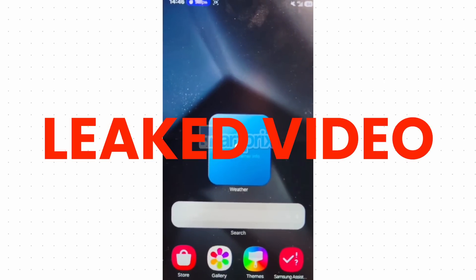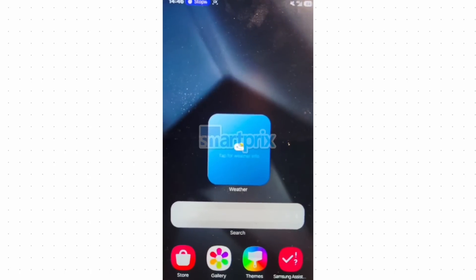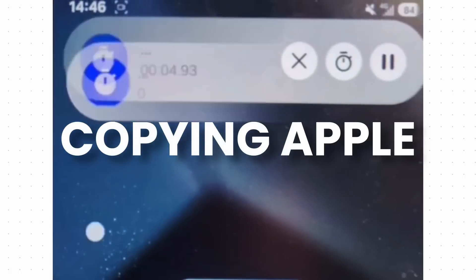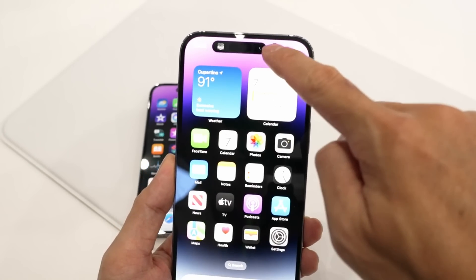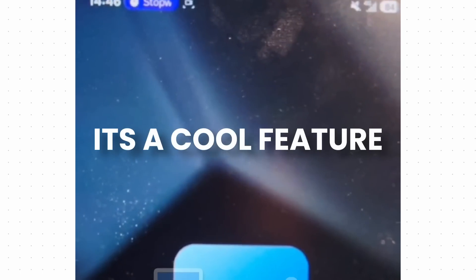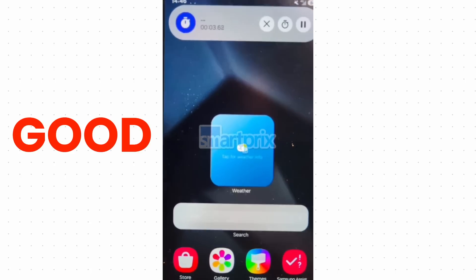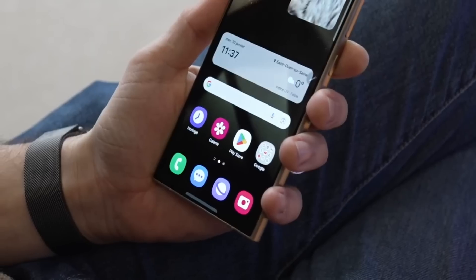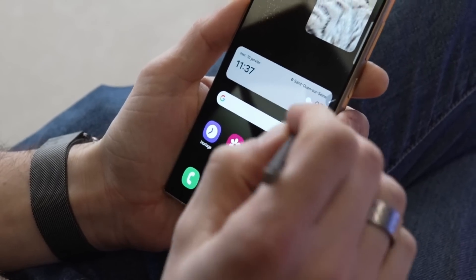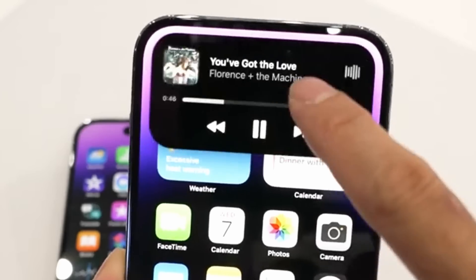This is a leaked video showing off the new status bar expanding feature on One UI 7, and there was a large crowd bashing Samsung for copying Apple. When you look at the feature, it does seem like Samsung put a Dynamic Island on an Android phone, but let's be honest, it's a cool feature. Even if Samsung copied Apple, it is still a good feature to have on an Android phone.